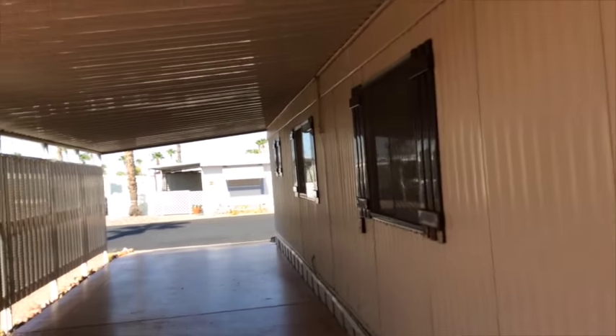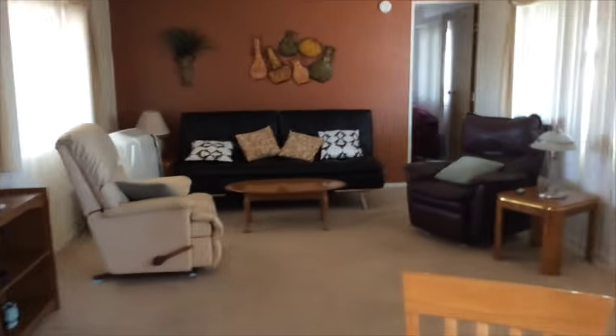Starting off in the living room area, you can see the laminate floors have been redone in here, with some carpet in the living room and also in the bedrooms. It's really cute.